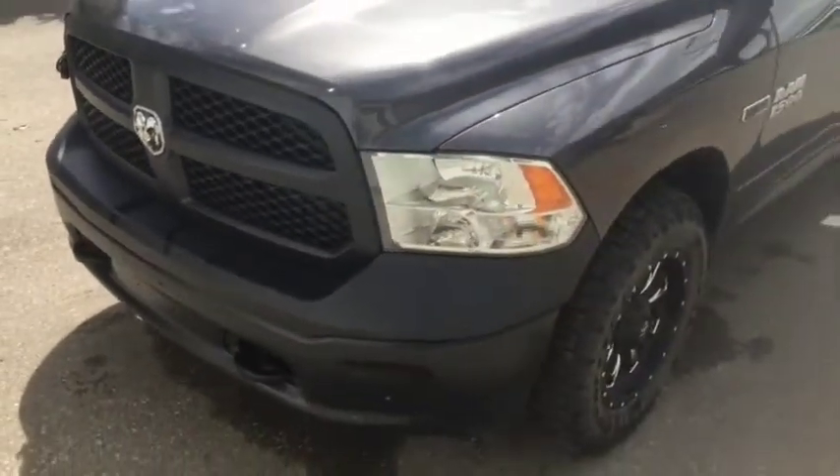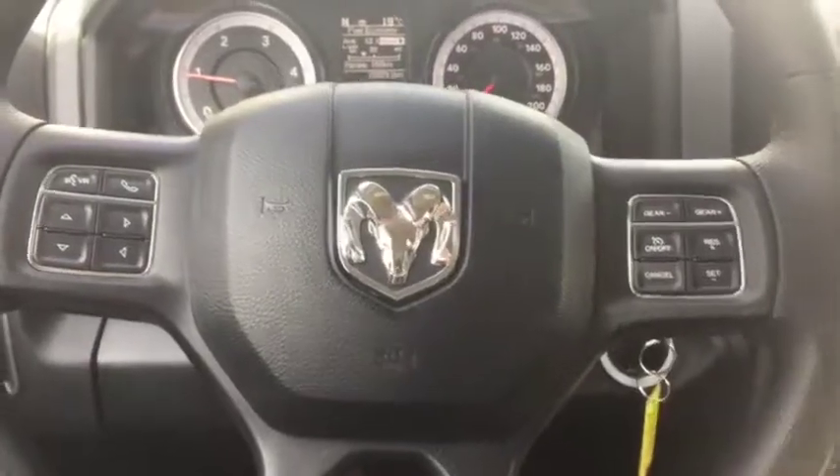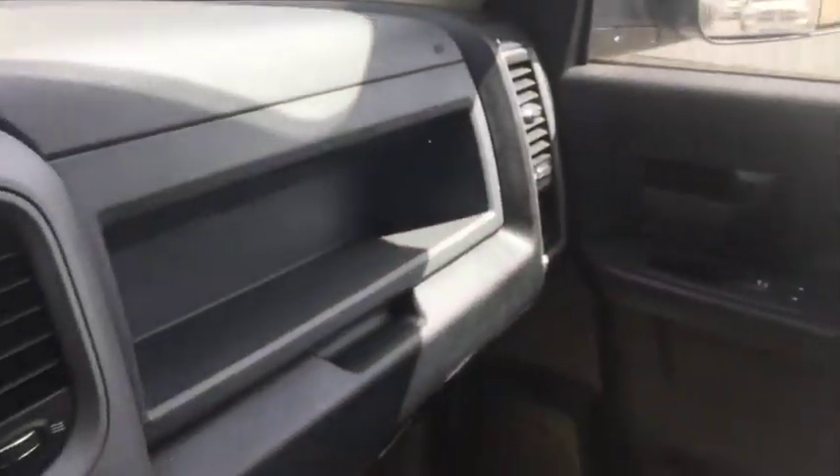Looks very good. Take a quick peek up front in this 2016. Now sitting in the front of this 2016 Ram 1500 ST — it has the EcoDiesel engine under the hood, with tons of fuel efficiency as well as towing capacity.